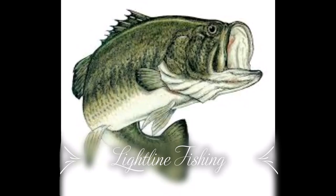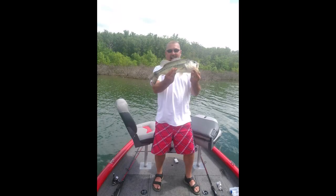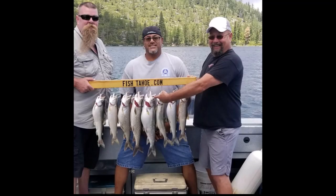Hey guys, Keith with Lightline Fishing. We're going to talk about the most number one versatile bait in bass fishing. Everybody wants to know what's the best bait to catch bass. You can watch a thousand videos on different baits, but there's only one that's the most versatile — you can use it so many ways to catch bass. That is the stick bait, the wacky worm, the Senko — whatever you want to call it.